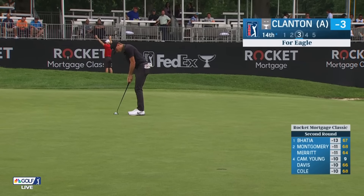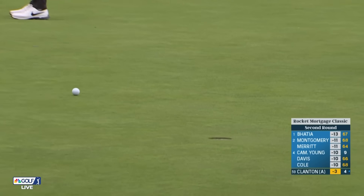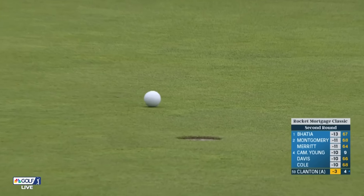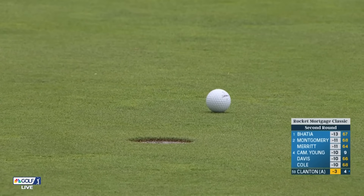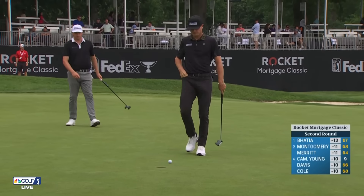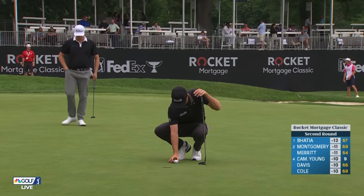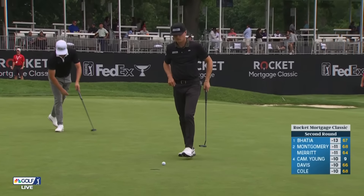Just so beautiful. Here's Clanton Farigel on 14 — more importantly, to get to 5 under inside the cut line. Well, it's big for these undergrads. If you make the cut, you get a point; it's part of the PGA Tour U Accelerator program. If you finish top 10, you get two points.